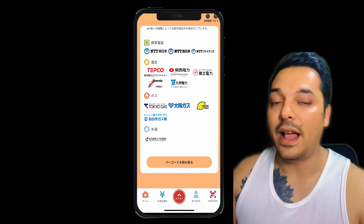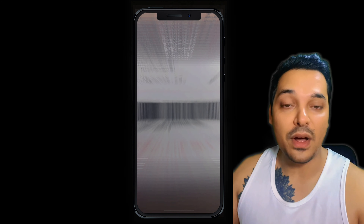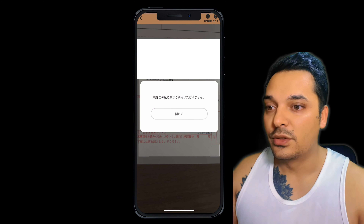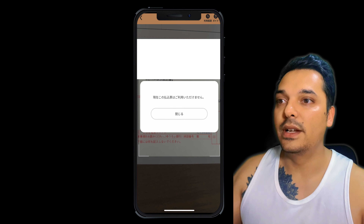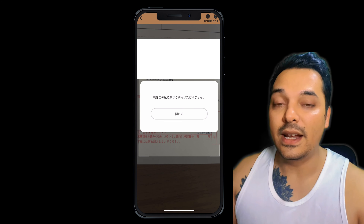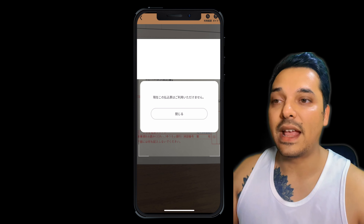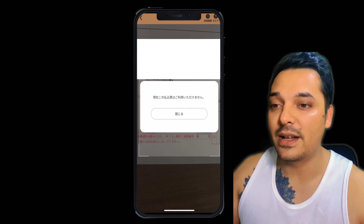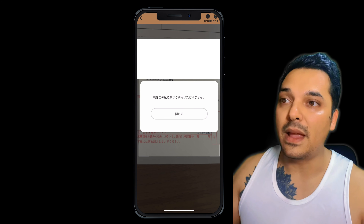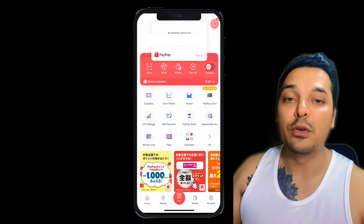What to do if your electricity company does not have the feature of payment by credit card? In that case — like you can see here — my gas payment cannot be done with a credit card, as my gas company does not allow that feature. While reading the barcode it will say you cannot pay this bill with a credit card. There are so many electricity or gas companies which do not accept credit card payment.